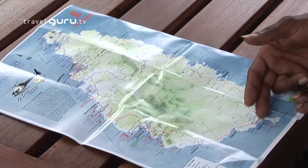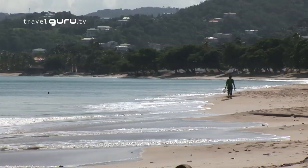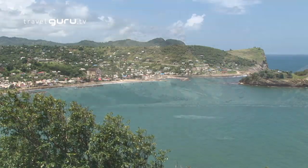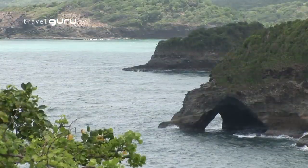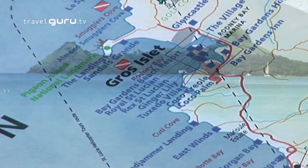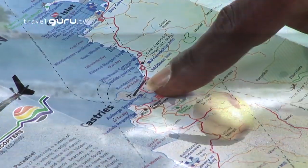This island is very small, only 27 miles long from north to south and 14 miles from east to west. The Caribbean Sea is on the west coast, which has more beaches and hotel areas, while the east coast is very tropical Atlantic Ocean. For the best beaches, the Rodney Bay area and Pigeon Island to the north, and Vigie Beach close to Castries.